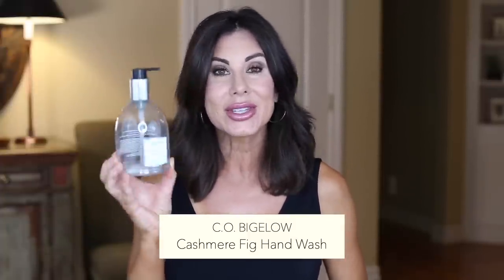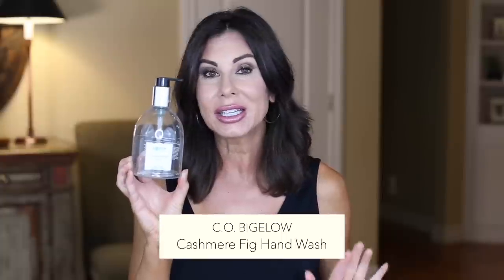We have a hand wash here by C.O. Bigelow. This is in cashmere fig. Love the scent. Moving on to body.